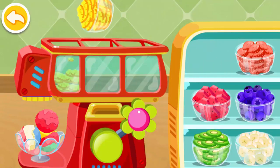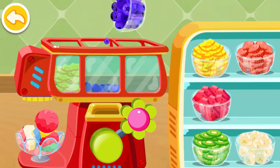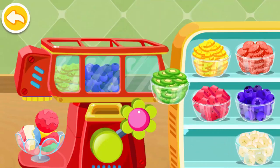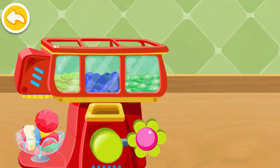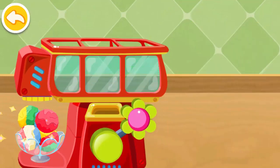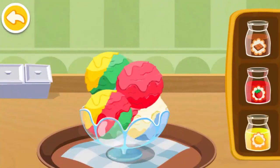Pineapple. Blueberries. Blueberries. Kiwi. Choose the flavor you like the best.